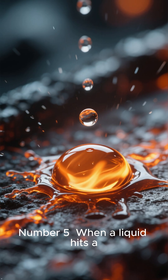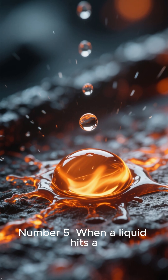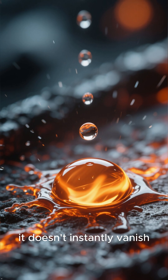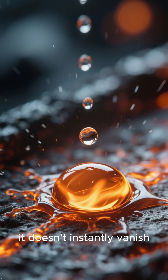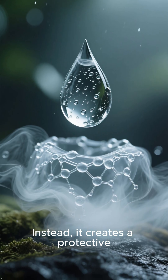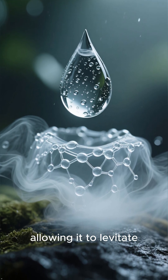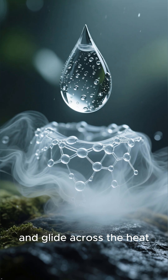Number 5. When a liquid hits a surface far hotter than its boiling point, it doesn't instantly vanish. Instead, it creates a protective vapour shield underneath, allowing it to levitate and glide across the heat.